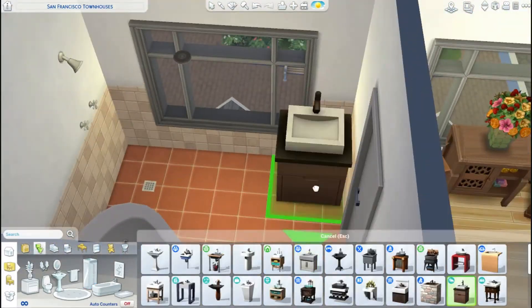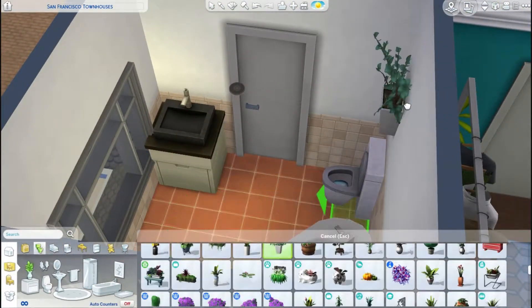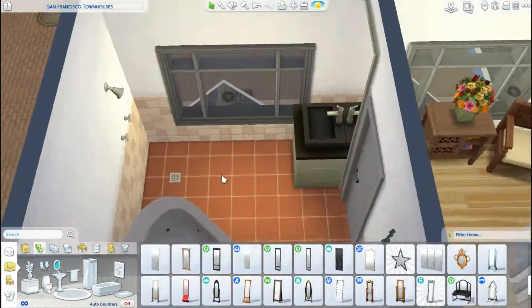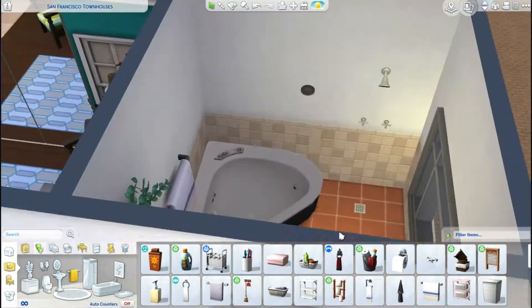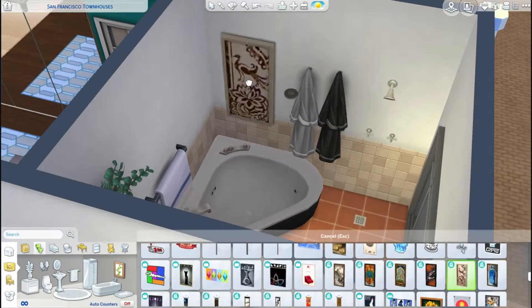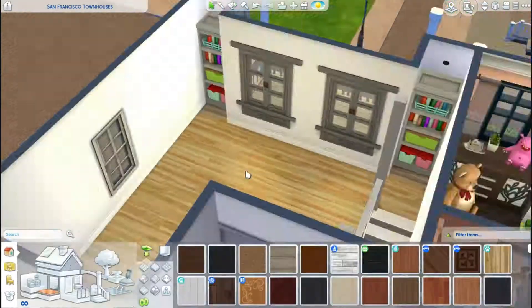So here is the bathroom I was talking about. It's nothing crazy — again, a very basic bathroom. There is all the stuff that you need, everything works, there is some decoration here and around. Nothing crazy. It's a nice bathroom.